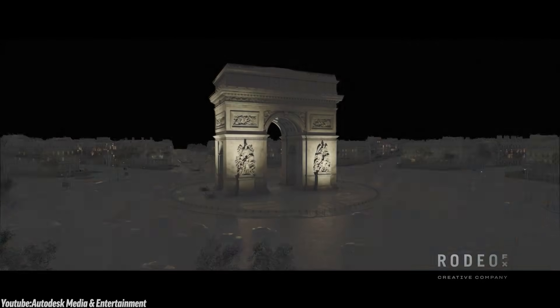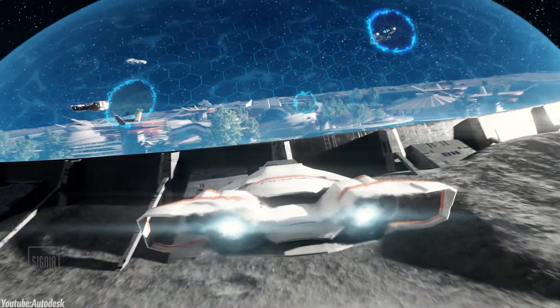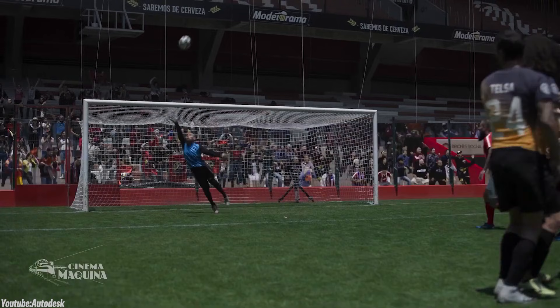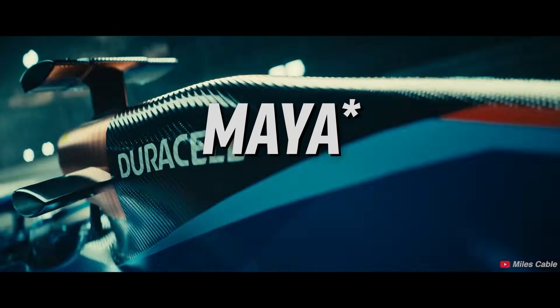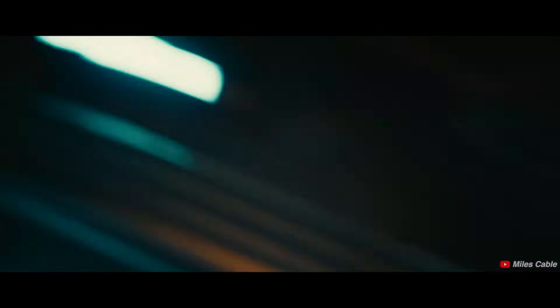Unreal's Lumen mimics how light behaves in the real world, updating in real-time without needing to pre-calculate everything — a tool that makes lighting feel much more natural and responsive. Nanite helps optimize detailed high-poly models without bogging things down, making it easier to work on intricate environments. As one animator noted, it also takes significantly less knowledge to create beautiful lighting systems in Unreal. For many projects like short films or game cinematics, Unreal's streamlined tools and ease of use make it a solid choice.